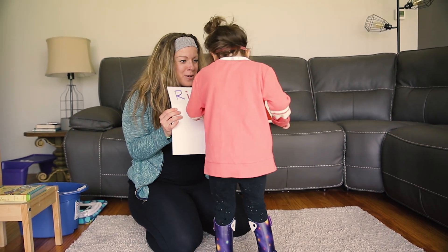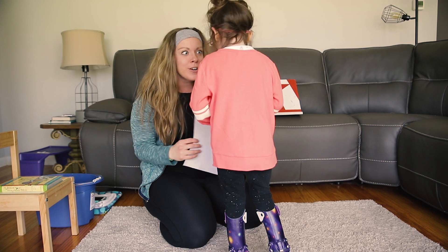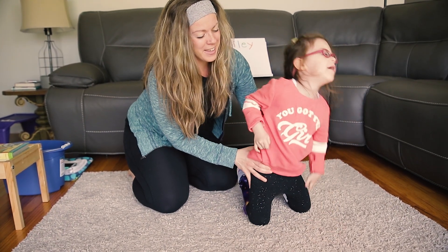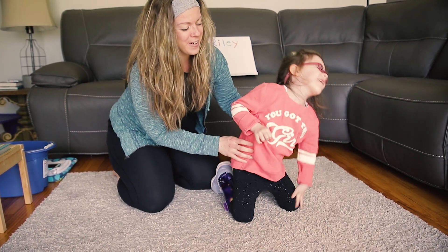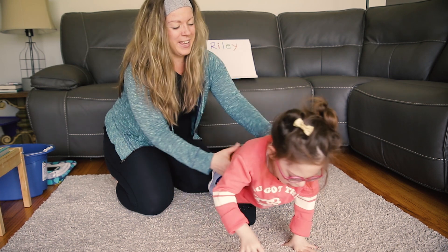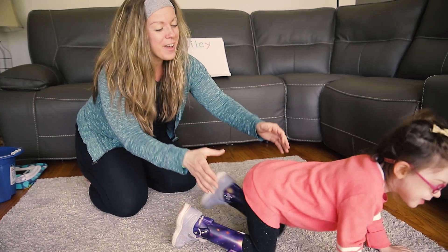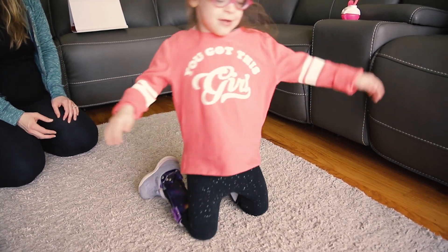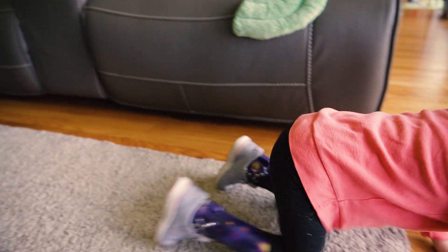What's the last letter in your name? Y! And you have to walk on your knees. Come on, Rye. Okay, ready? Get your balance. Ready, now walk on your knees. You got it, I'll hold you up. There you go. Go, Rye! Good job!